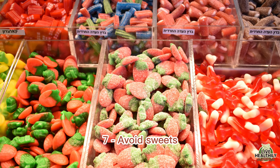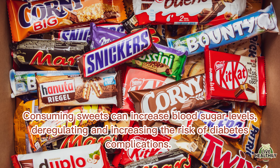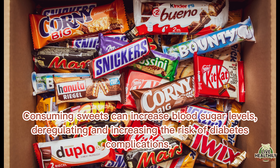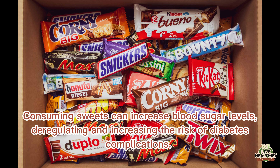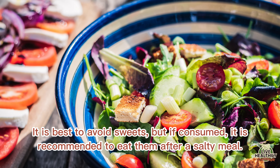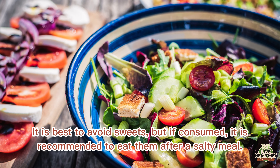Avoid sweets. Consuming sweets can increase blood sugar levels, deregulating and increasing the risk of diabetes complications. It is best to avoid sweets, but if consumed, it is recommended to eat them after a salty meal.